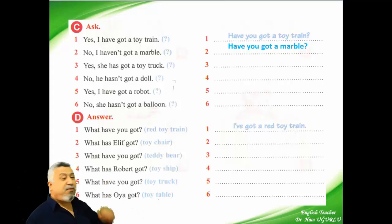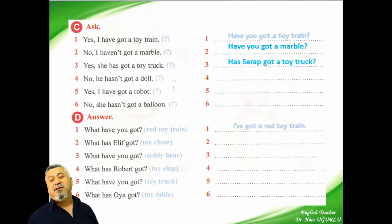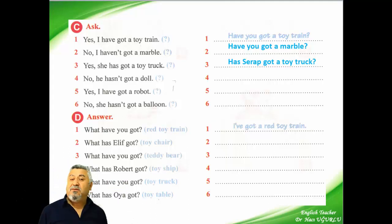Third: yes, she has got a toy truck. What's the question? Has Seraph got a toy truck? Or: has she got a toy truck? Yes, she has. Or the long answer: yes, she has got a toy truck.